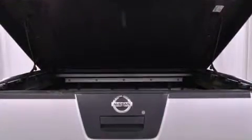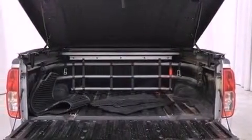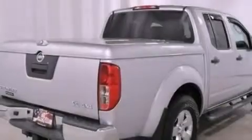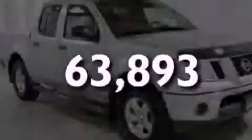Features include alloy wheels, a low-tire pressure indicator, a rear window defroster, a bed liner, an engine immobilizer theft deterrent system, a full-size spare tire, privacy glass, an anti-lock braking system, and air conditioning. This automobile has fewer than 64,000 miles on the odometer.